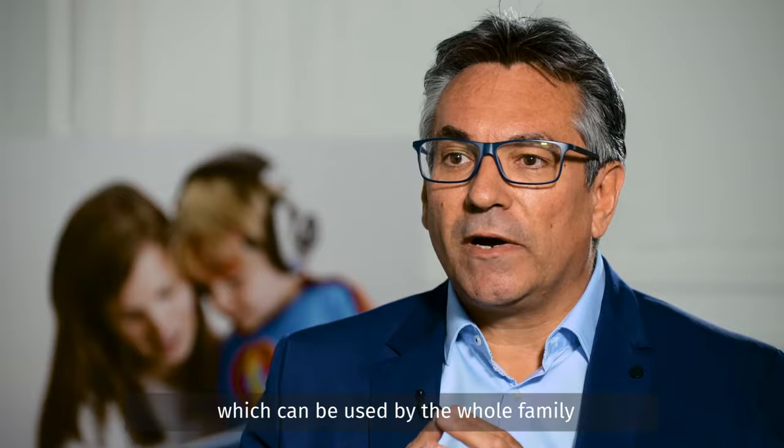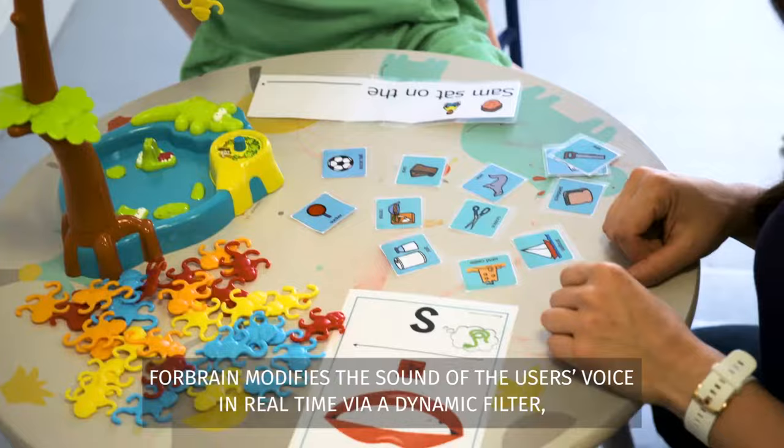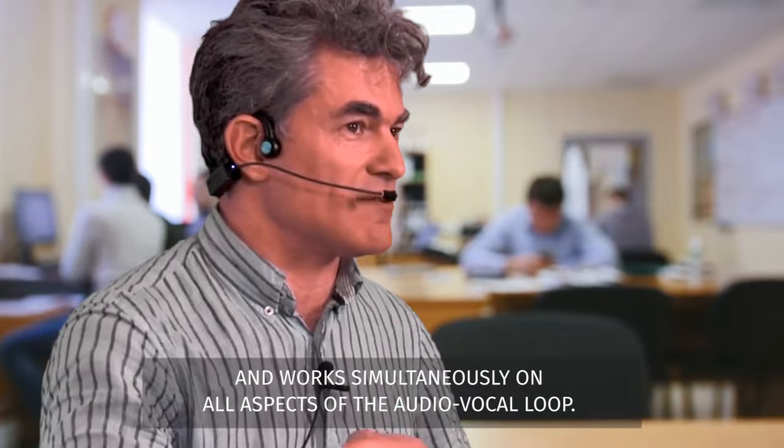The idea behind 4Brain was to create a product which can be used by the whole family for the purpose of learning. 4Brain modifies the sound of the user's voice in real time via a dynamic filter, which uses vibration to alter and improve the perception of the voice and works simultaneously on all aspects of the audio-vocal loop.